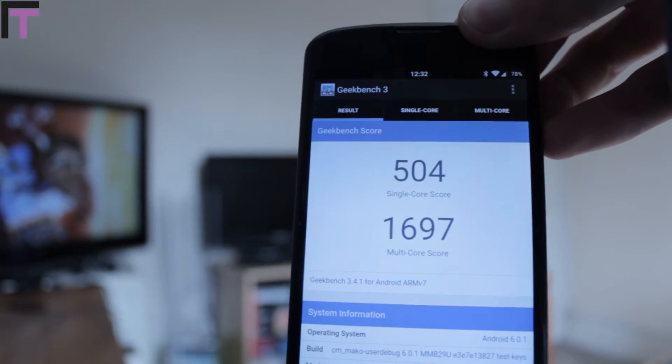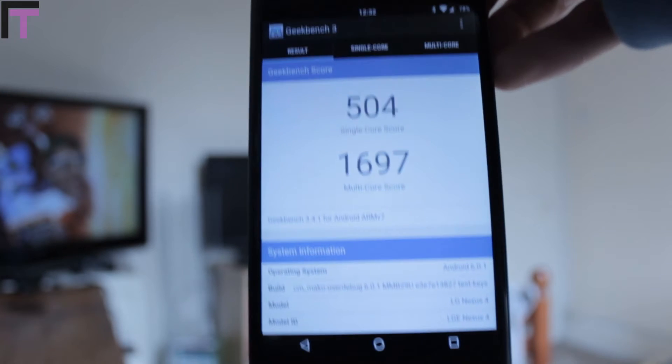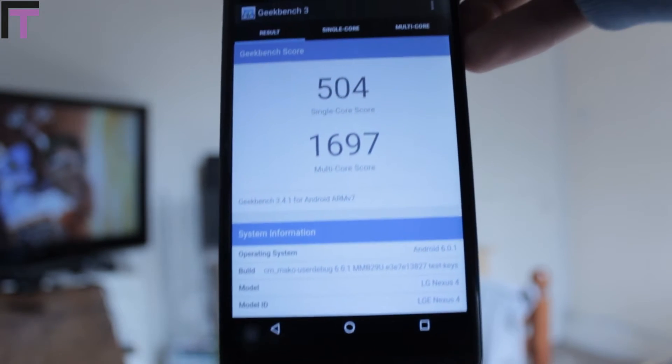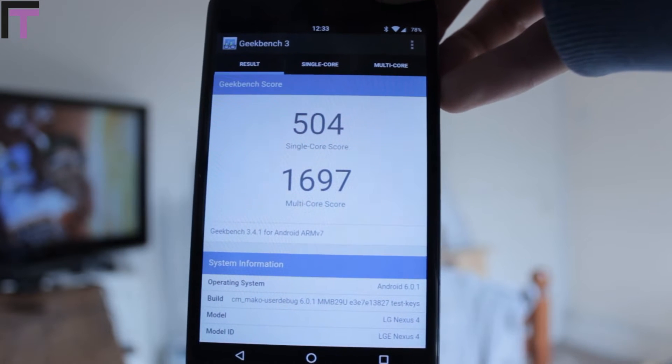So I'm going to go straight into this. The first one: performance increase. Now my Nexus 4 does crash quite a lot and that's just because it's an old phone, but the speed — considering where I went from stock Lollipop to Marshmallow on CyanogenMod — the speed increase has just been absolutely phenomenal.